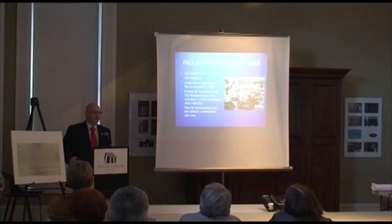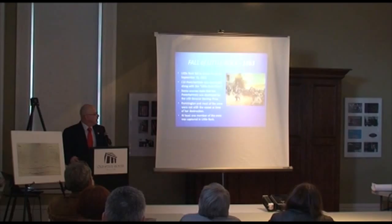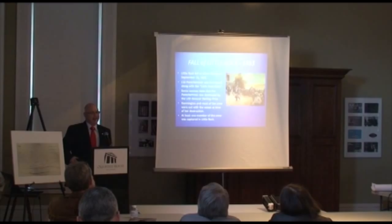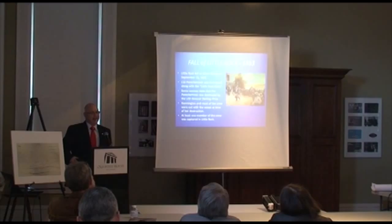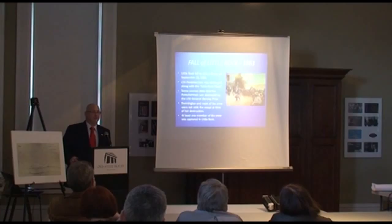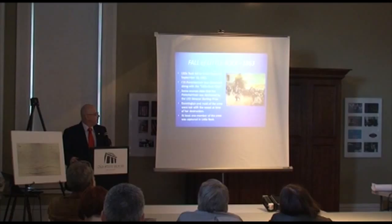In 1863, Union forces captured Arkansas Post on January 12th. At least 34 members of the CSS Pontchartrain crew, including the commander, were captured. From that day forward the boat had only a minimal crew. Dunnington held a dual commission — First Lieutenant in the Confederate States Navy and Colonel in the Confederate States Army — and he refused to surrender to a Union Army officer, demanding to surrender to someone in the Navy. They complied, and he was paroled in May of that year, but the Confederacy never sent another crew for the ship.